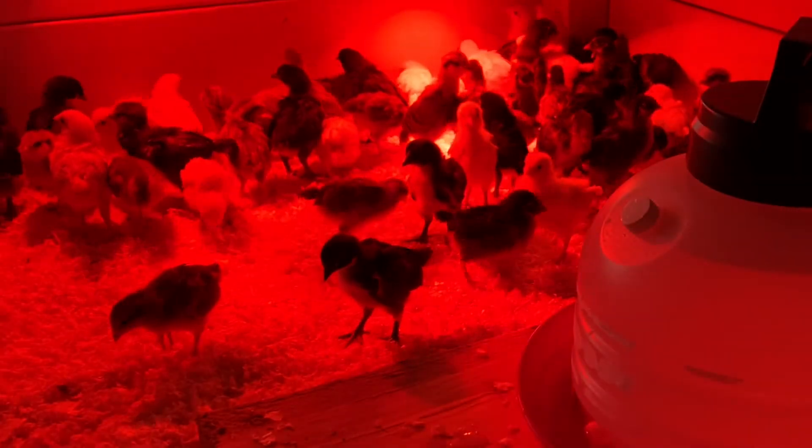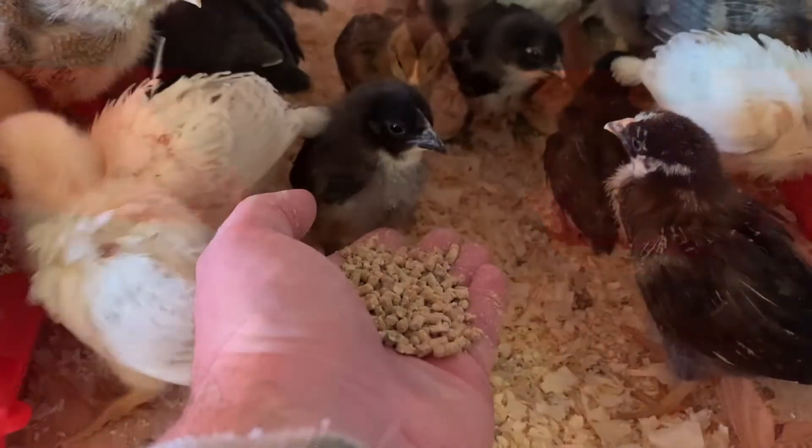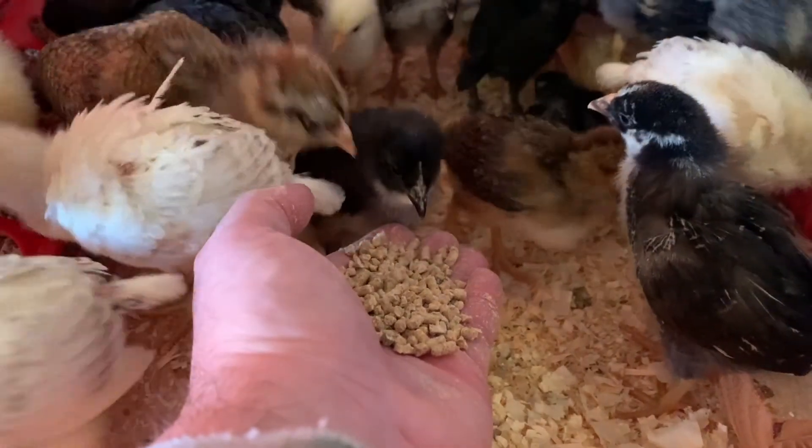You can see the chicks behind me settling in. I have three heat lamps in the brooder to keep them warm. They have their water, they have their grain. I'm going to consider today a success and I hope that you have enjoyed this.